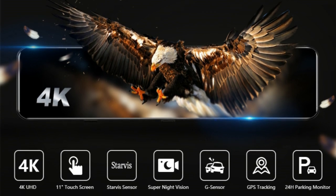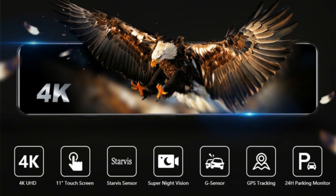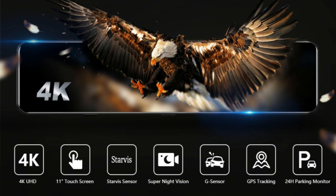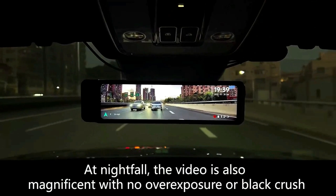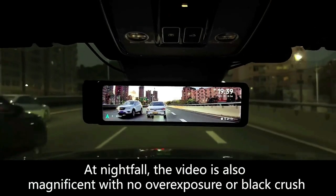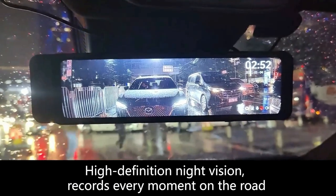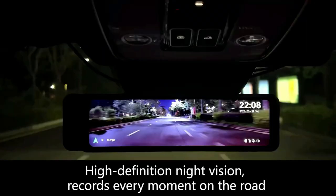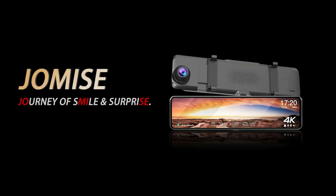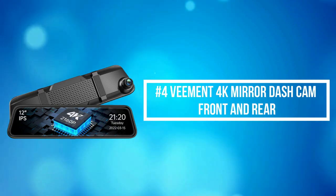The Streaming Media Dash Cam adopts an 11-inch IPS full-touch screen with 1920x480 resolution. Higher resolution provides more vivid and bright colors, and the user-friendly UI interface makes operation easier and more convenient. The Mirror Dash Camera adds exclusive functions including mirror and vertical flips of the picture, so you can adjust it according to your actual situation — making it perfectly compatible with pickups, RVs, and trucks.